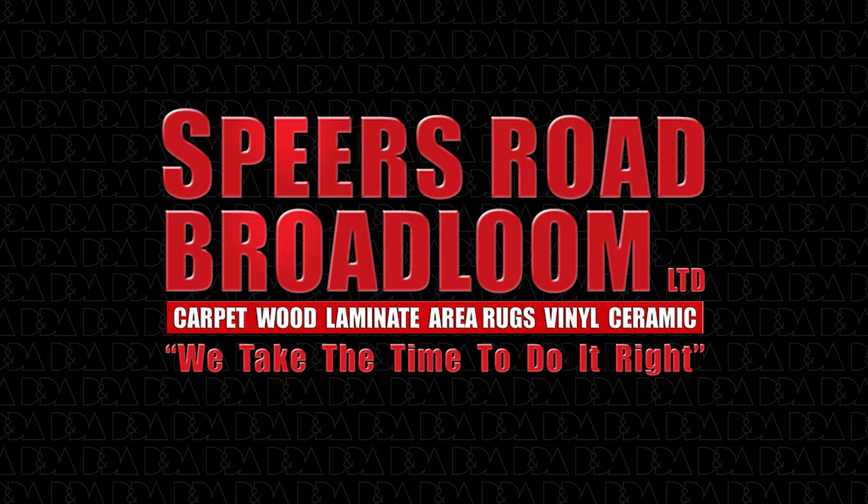We help you every step of the way after you've selected your new floor: professional on-site measurement, removal of old flooring, and skilled installation. We do it all expertly, so your floor will look amazing and give lasting satisfaction.